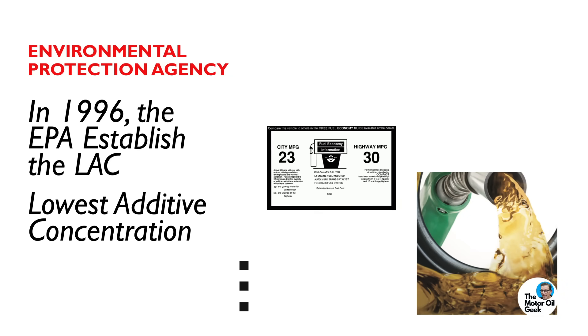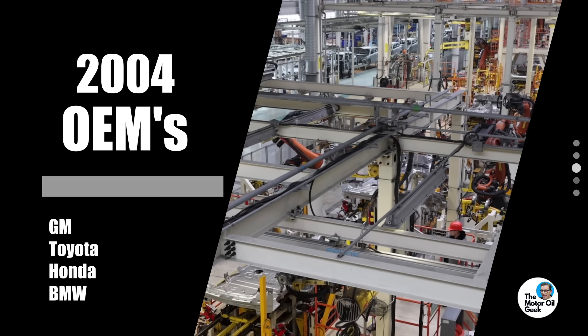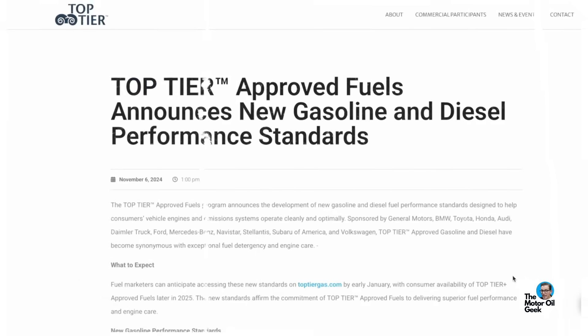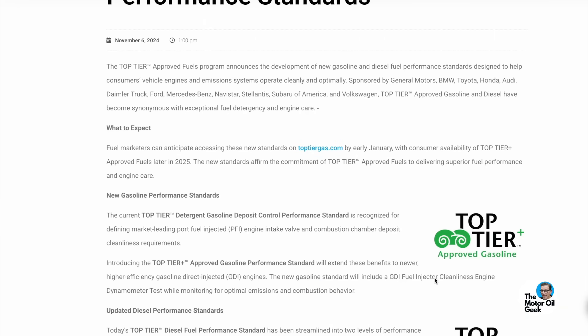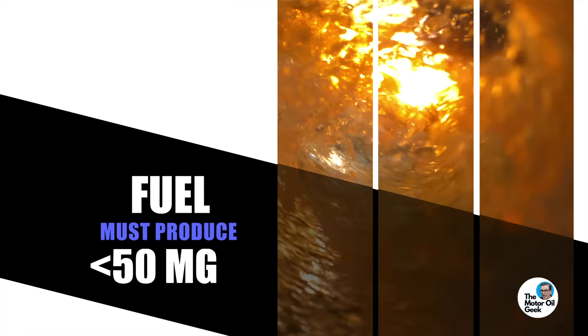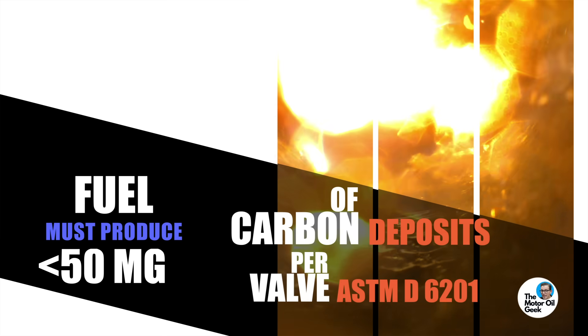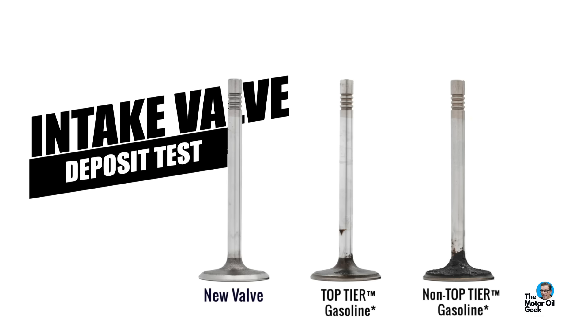When it comes to that chemistry, it's important to note that in 1996 the EPA established what's called the LAC — Lowest Additive Concentration standard for fuel. Essentially, it's the least amount of detergent additive allowed by EPA regulations. But by 2004, OEMs like GM, Toyota, Honda, and BMW recognized that LAC wasn't getting it done, so they came out with the Top Tier standard — a higher level of fuel detergent additive to keep injectors clean and reduce combustion chamber deposits. To meet that Top Tier spec, a fuel must produce less than 50 milligrams of carbon deposits per valve in the ASTM D6201 intake valve deposit test.